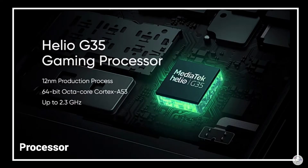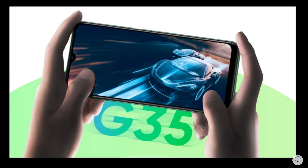We have a G85 processor in this Realme, giving decent performance. Mid-end games run normally and are nice. You can also play high-end games at a decent level.